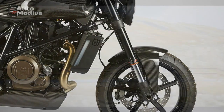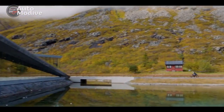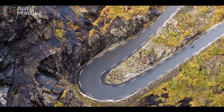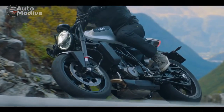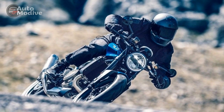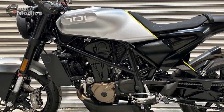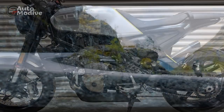Ergonomics and Comfort: While the Husqvarna Vitpalen 701 leans toward a sporty riding posture, its ergonomics strike a balance between aggression and comfort. The wide, flat handlebars offer excellent leverage and control, and the well-padded seat provides ample support for extended rides. However, it's worth noting that the rear seat may feel slightly cramped for a passenger, reinforcing the bike's focus on solo riding or short trips with a pillion.